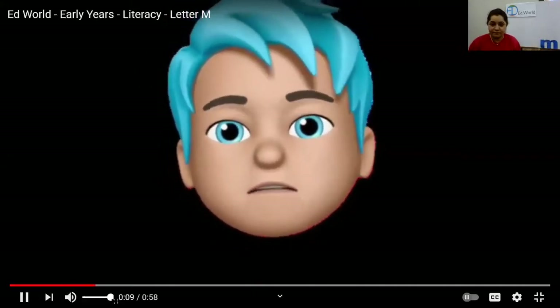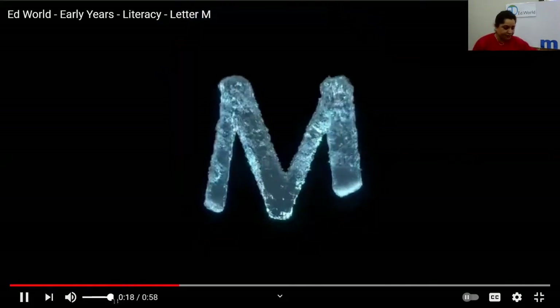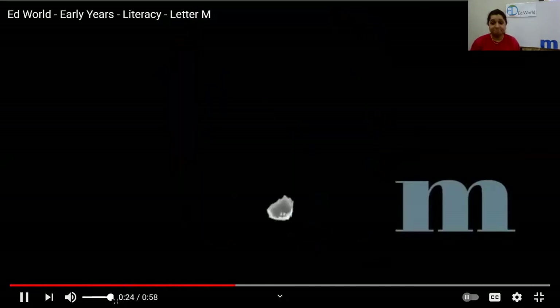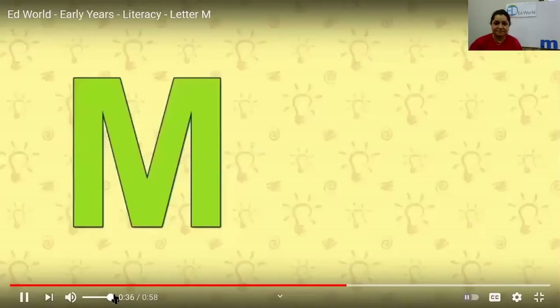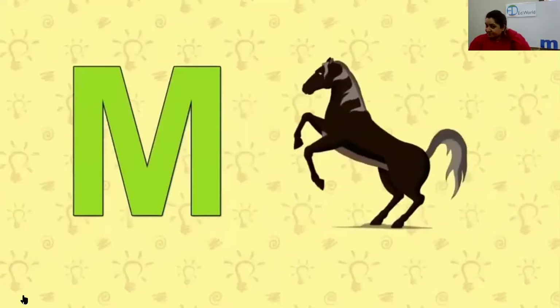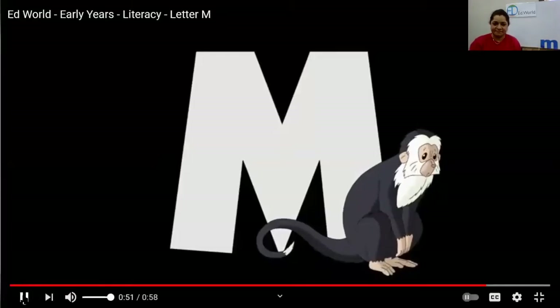M. Maz. M. Ma. Mouse, mouse, mouse. Mustang. Mustang. Monkey. Monkey.